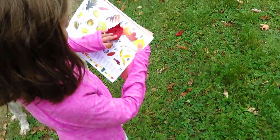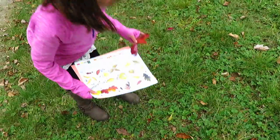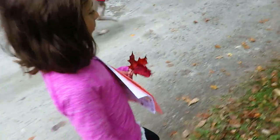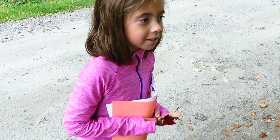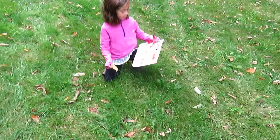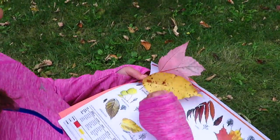I think we found a red maple. Good job. It looks like we found sugar maple on the way too. Awesome. Hey daddy, can we set the leaves in a book so that we can make them flat overnight and then tomorrow we can put them on the poster? Yep, sounds good. This one looks like a yellow birch. Good job. Three down, at least two more to go.